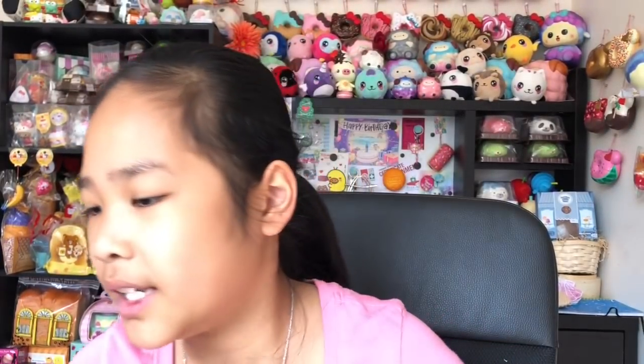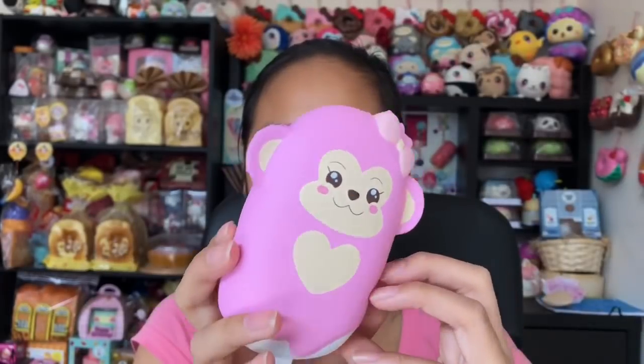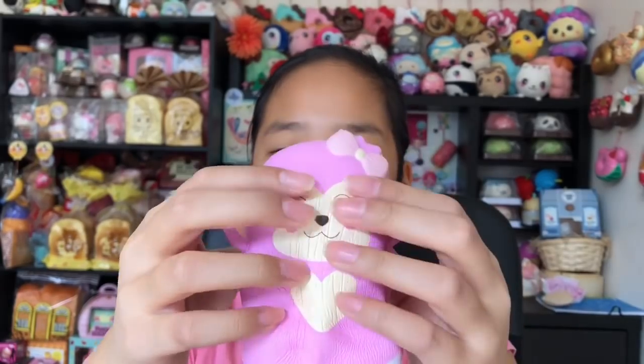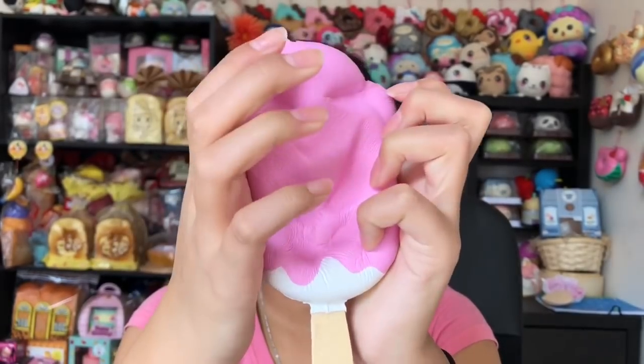It has a real plastic stick so I really like that. It smells like vanilla — it smells so good. There's this little thing that came out and poked my finger. Next we have the chica charm — it's really really cute, it has another quote on it. Here's the chica popsicle and it smells amazing. It's a little bit more dense than the yummy bear but it's so squishy and it smells like peaches. Love the scent.